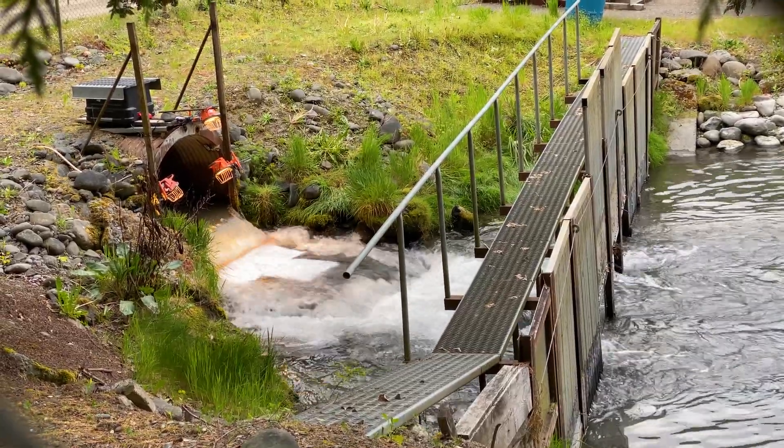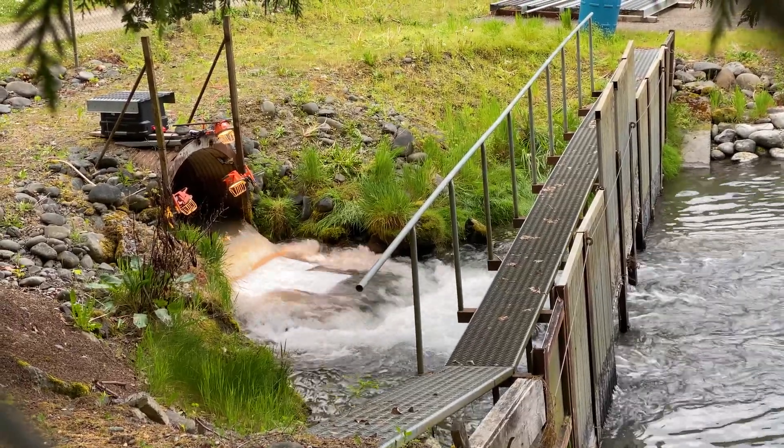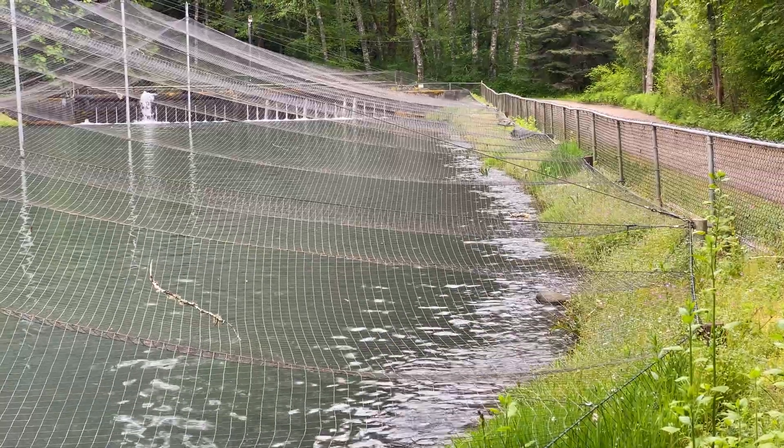White reflectors on the bottom of the chute, three lights, and a remote control video camera — maybe a GoPro. The smolt are ready to leave the pond and head to the sea.